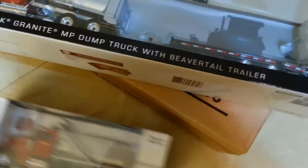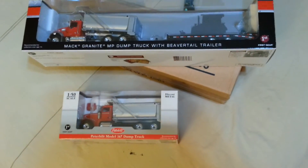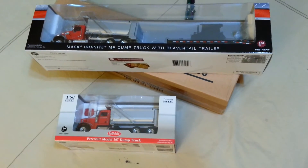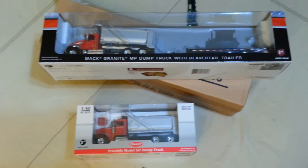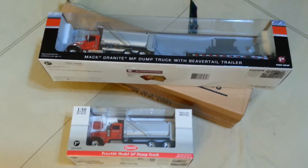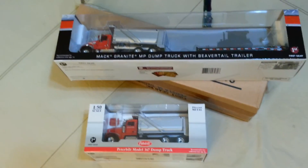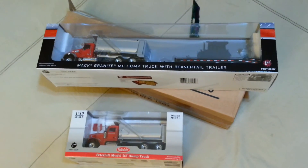I only got two models this time around. They were kind of getting a little essential, I guess you could say, because I'm running a little low in dump truck count, so I decided to go ahead and pull the trigger. Thanks again for everybody watching, and if you have any comments or questions, just let me know in the comment area below and we'll see you in the next video.